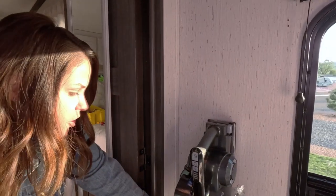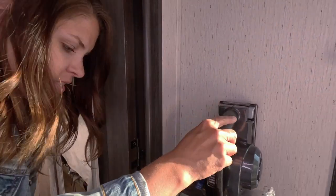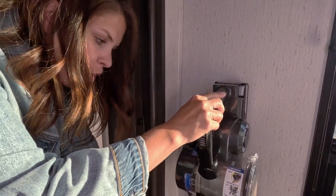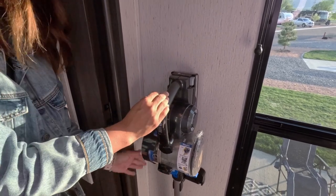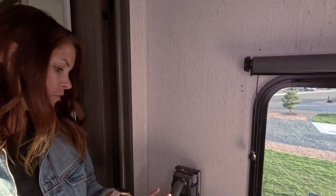One thing we had to figure out was how to store it. It did come with a little wall mount, and we just command stripped it — it's flush on the floor. When we travel, I take it off and lay it across our bed, but for day-to-day use it works great in this little holder.